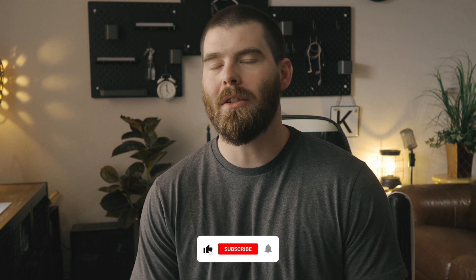If you found this helpful or enjoyable, please do hit the like button and consider subscribing to the channel, because we're going to be doing a lot more fitness-based content coming up here real soon and I don't want you to miss out.